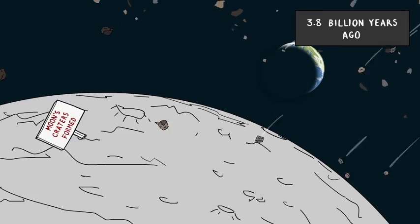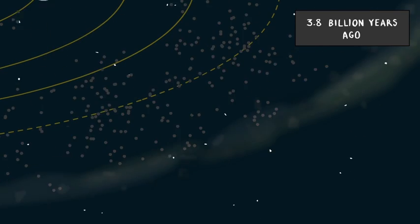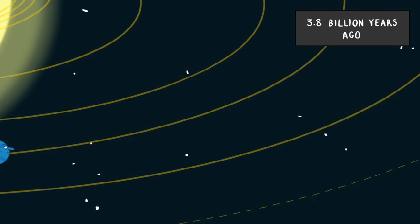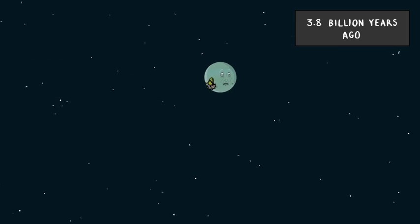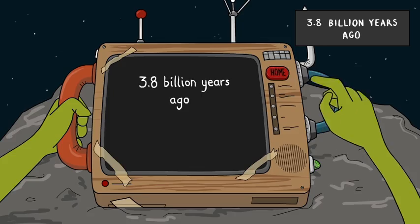Rocks flying about everywhere. Many of them got chucked outwards to form what is now known as the Kuiper Belt. Uranus and Neptune actually swapped places. And me? Well, I was thrown out entirely — can you believe that? Ejected into the cold, dark expanse of space.